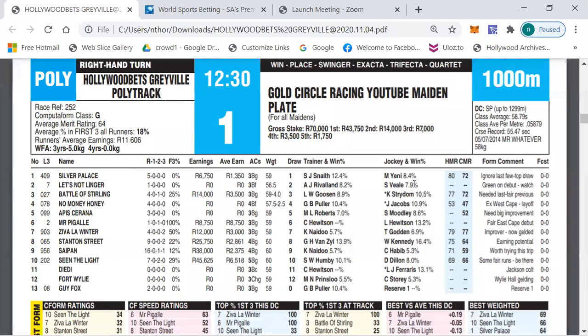My first selection is my outright selection — the horse I think can win the race at any price. Then I give two outsider selections in no particular order, and touch on one or two other horses in the race to keep the video short. In this race my first selection is the favourite, number seven, Ziva La Winter.